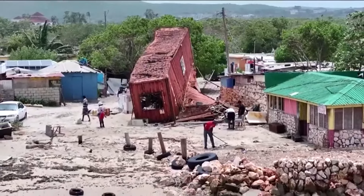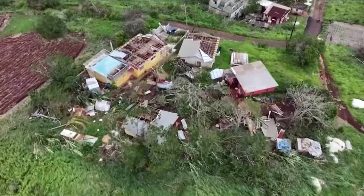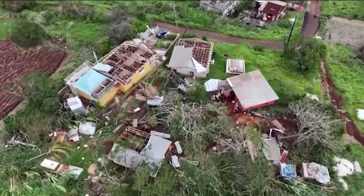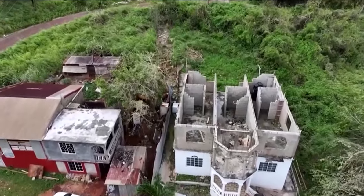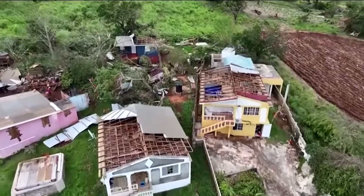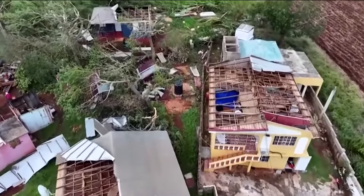New video today is showing the destruction Beryl has left in Jamaica. The storm hit the island as a Category 4 hurricane on Wednesday and has left hundreds of people homeless. The death toll is expected to rise as communications are restored on the islands that were devastated by flooding and winds.